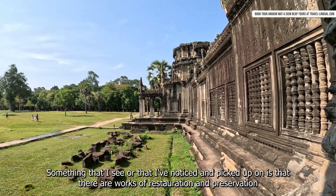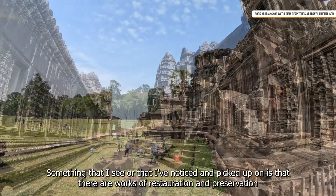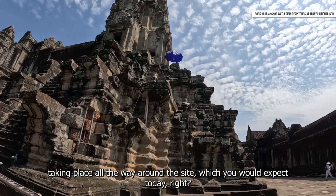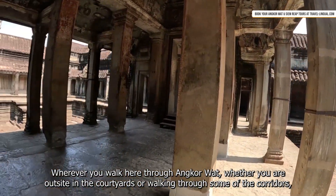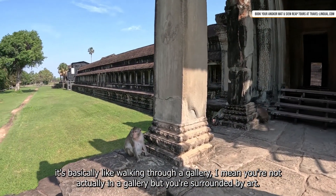Something I've noticed is there are works of restoration and preservation taking place all the way around the site, which you'd expect today. Wherever you walk here through Angkor Wat, whether you're outside in the courtyards or walking through the corridors, it's basically like walking through a gallery.